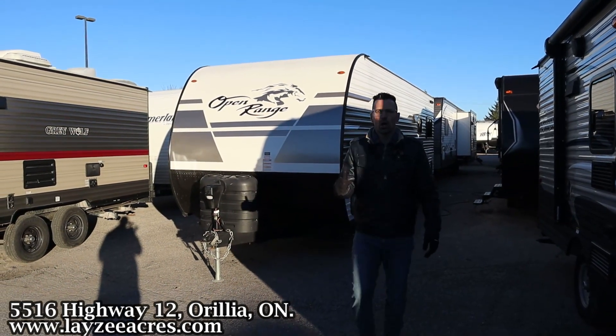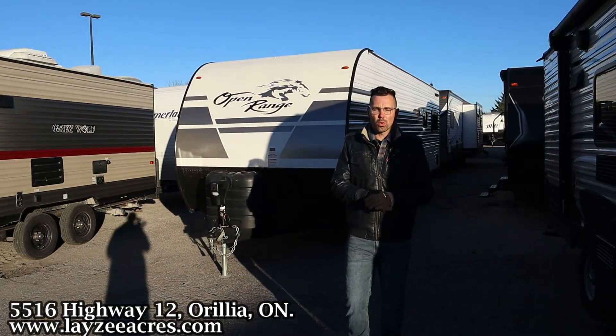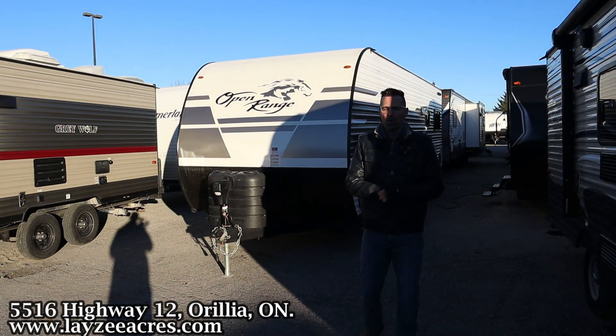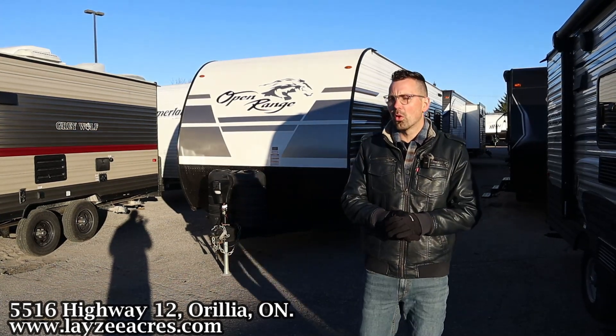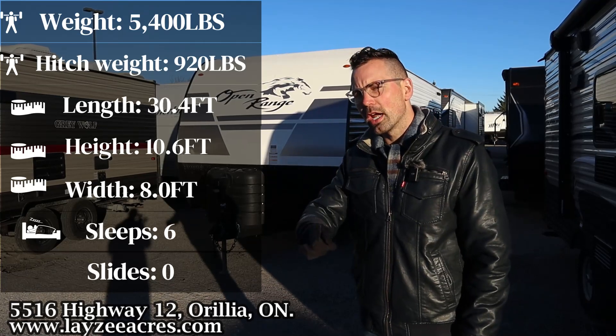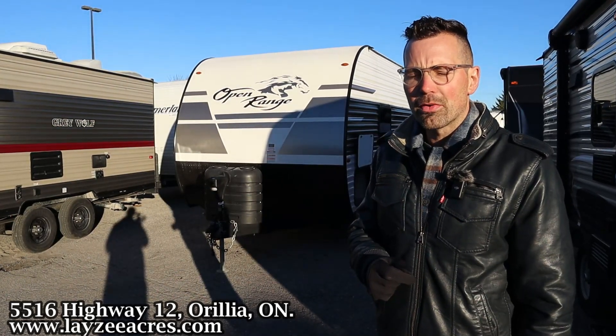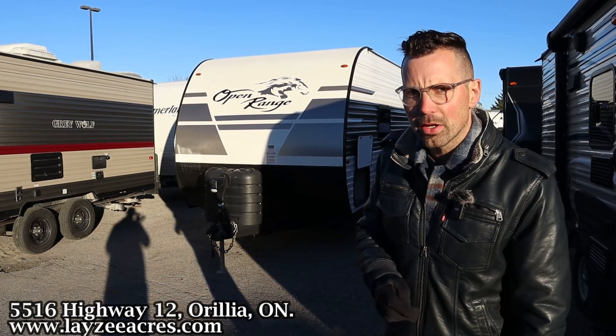Greetings and salutations folks, I'm Josh from Lazy Acres. Thank you for tuning in — we are saving the world one trailer at a time. Today we're going to take a look at a 2024 Open Range Mile 263TH coming back in on trade, weighing 5,400 pounds. Awesome little model, and I'm here with my friend, that Dutch bad boy, Brendan Hannemeyer on the camera today.